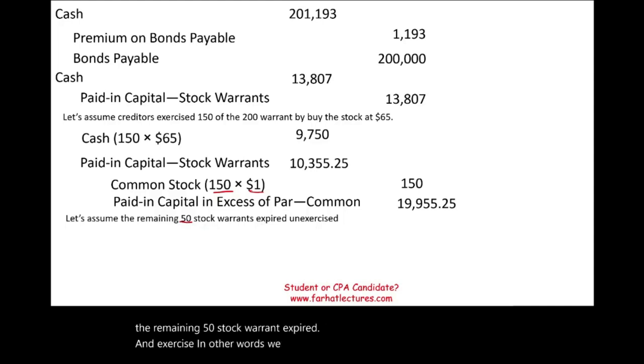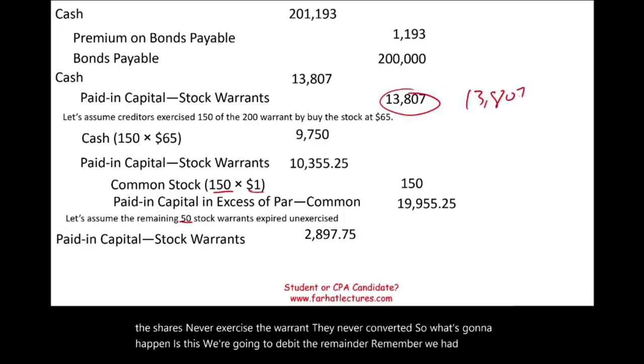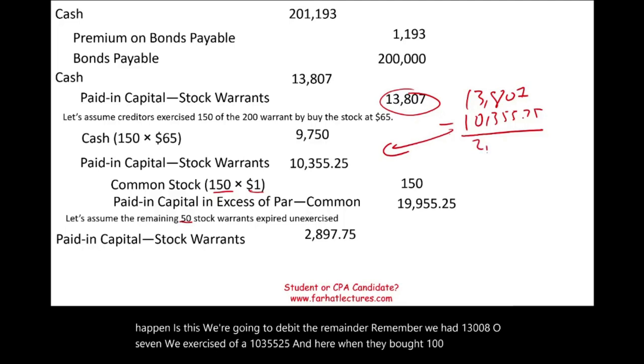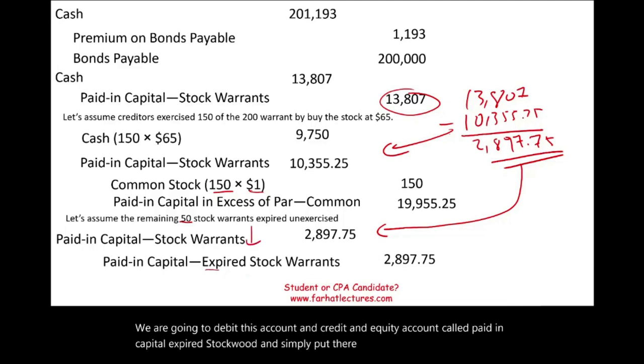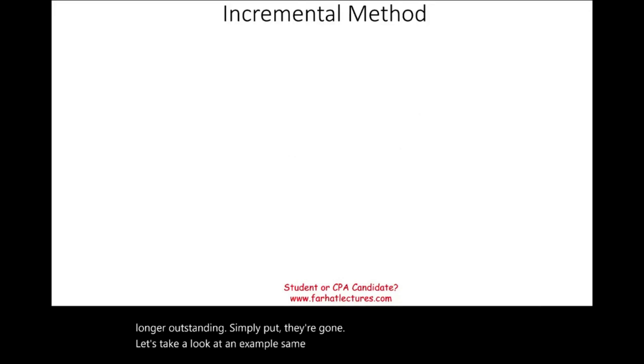Now assume the remaining 50 stock warrants expired and were never exercised — the creditors never bought the shares. The remaining balance in paid-in capital — stock warrants is $13,807 minus $10,355.25 = $2,897.75. We debit paid-in capital — stock warrants $2,897.75 and credit paid-in capital — expired stock warrants $2,897.75. Both are equity accounts; one equity account decreases and another increases — the money remains part of equity.